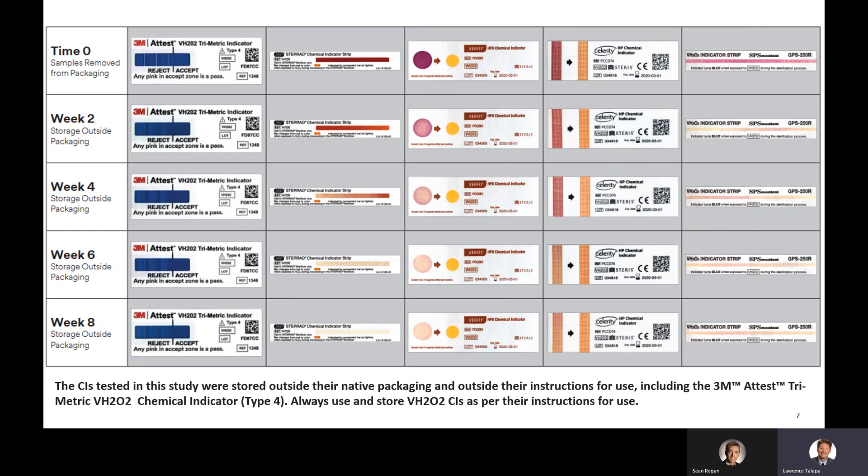Now it's very important to explain, as indicated in the slide, that the CIs tested in this study were stored outside their native packaging and outside their instructions for use, including the 3M A-Test trimetric CI. I want to emphasize: always use and store vaporized hydrogen peroxide CIs per their instructions for use.